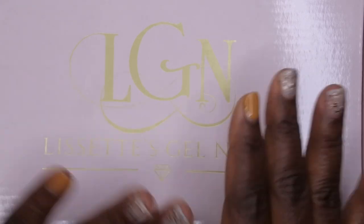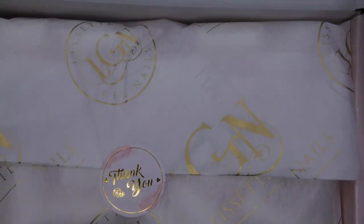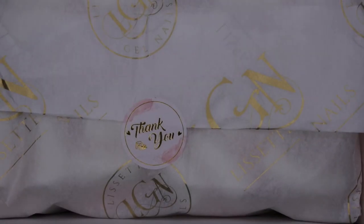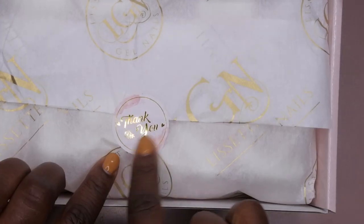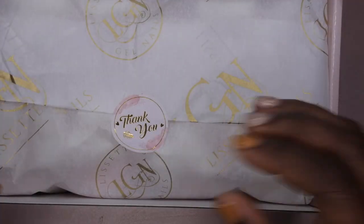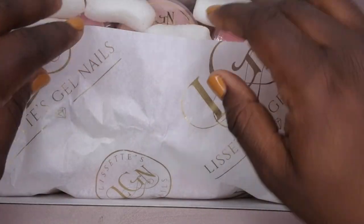I'm so excited for my order. Let's open this up — still nicely and beautifully packaged. It says 'thank you' here. I love the color scheme of her packaging, just really really beautiful.